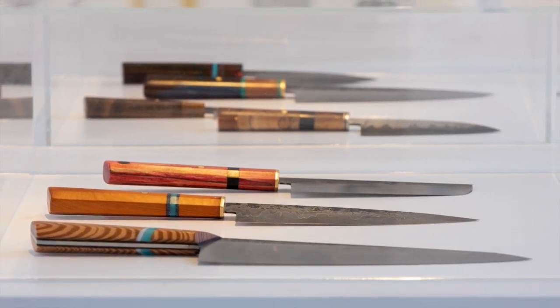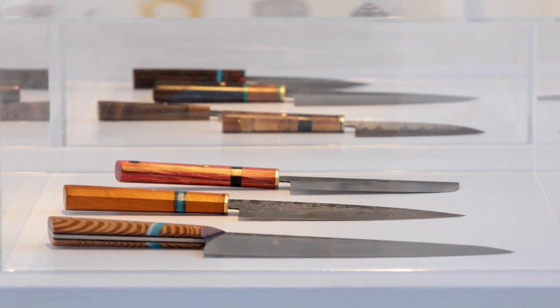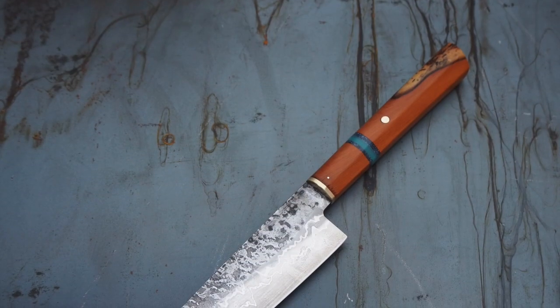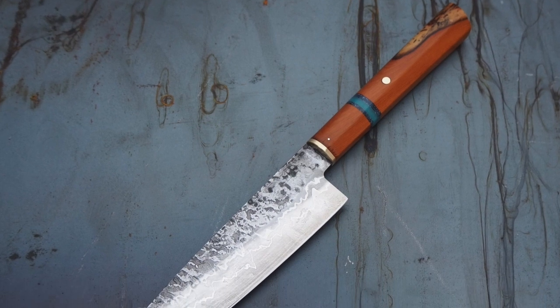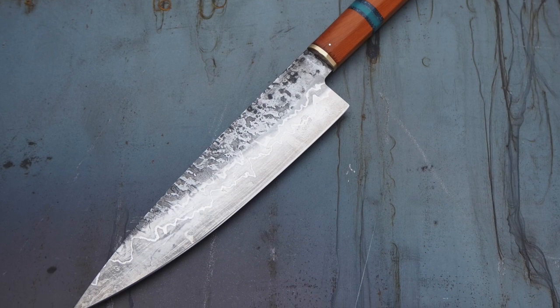He's very much concerned also with incorporating found materials from beachcombing, for example, and he incorporates that into the exquisite handles that go alongside his knives.